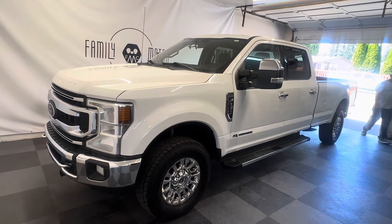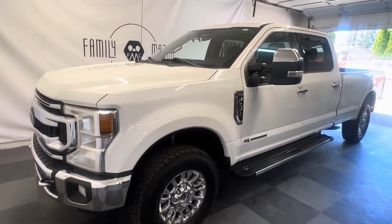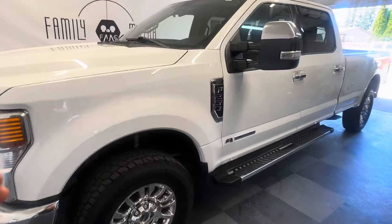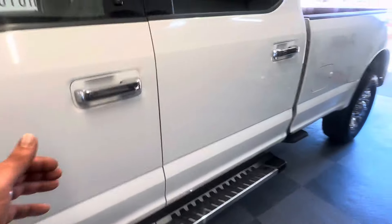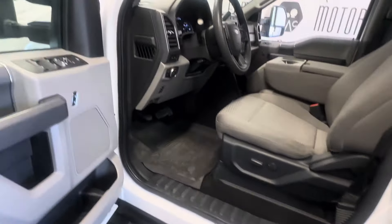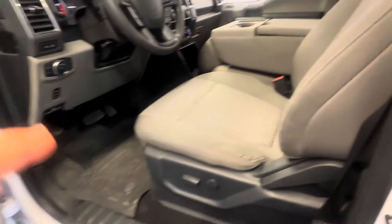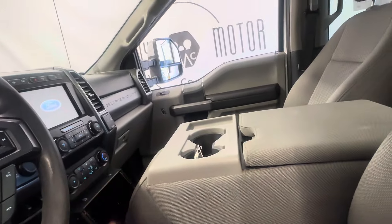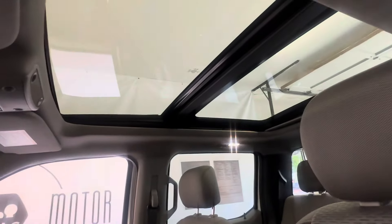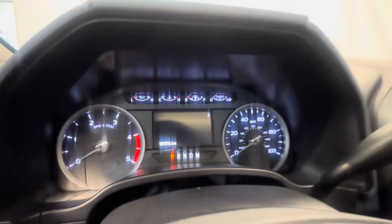We got a 2020 Ford F-250 XLT 4x4 6.7 liter diesel. It's got new tires all the way around on it, and this is not just your typical XLT. This has a full power seat, heated seats, and a big beautiful panoramic sunroof. This truck is in excellent condition, especially considering it's got 185,000 miles on it.